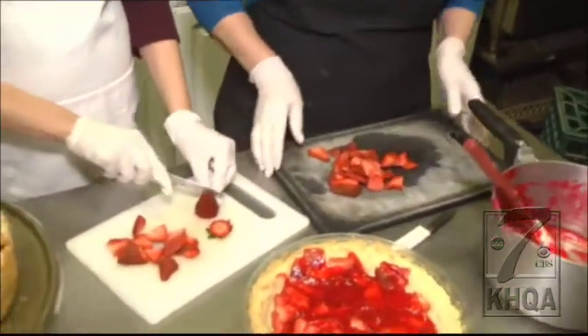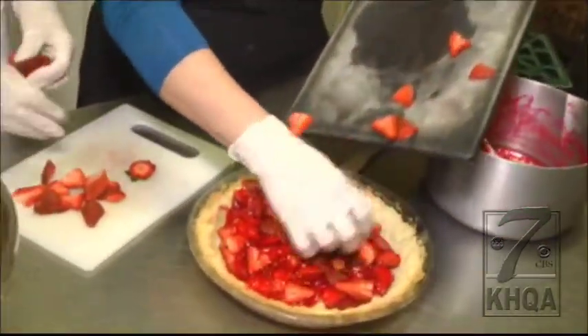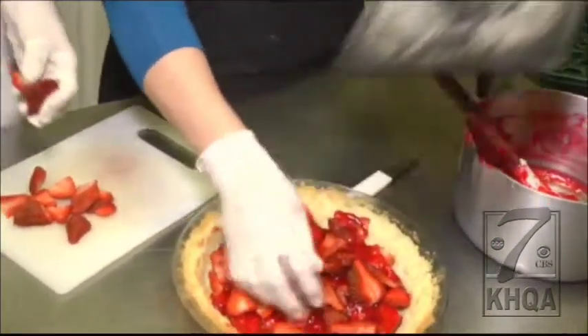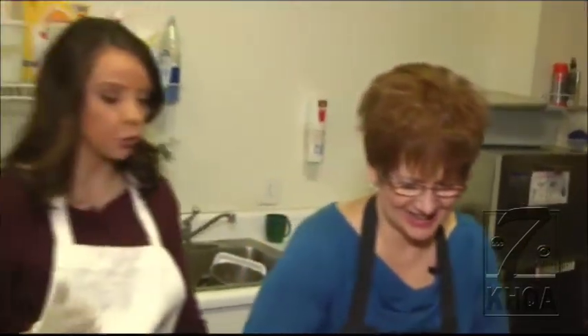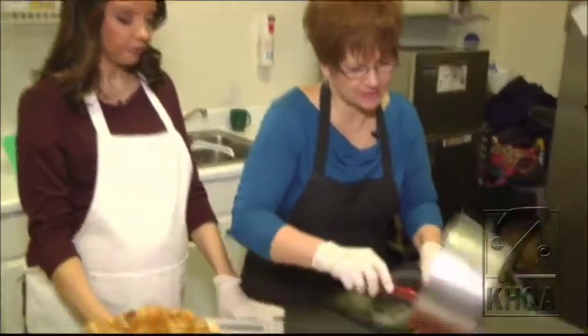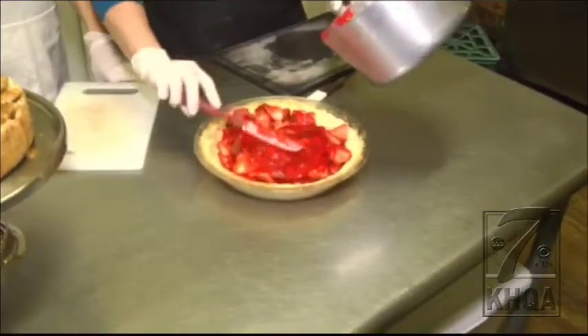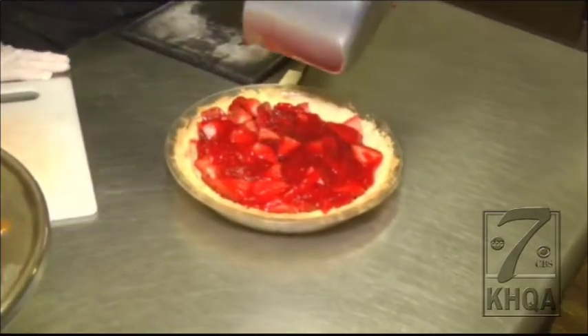They smell delightful — a sure sign that warmer weather is just around the corner. Very sweet right now. Then we'll put the rest of the strawberries on top. So the strawberry glaze that we used — what did we have in that earlier today? That was sugar and some cornstarch, some corn syrup, and water. And then after that boils and gets thick, we add our strawberry jello to it.